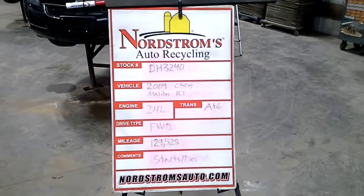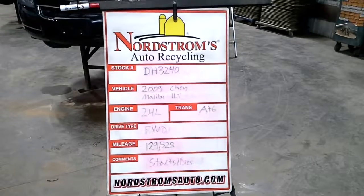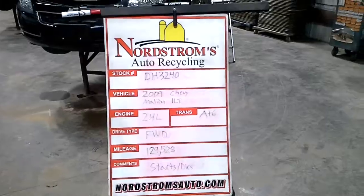Stock number DH3240, 2009 Chevrolet Malibu with the LT package. Has a 2.4 liter, automatic 6 speed, front wheel drive with 129,528 miles.